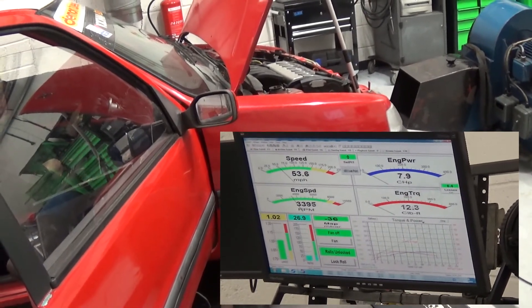So the 106 is up first. This is what you can make with these phase 3 cams — we were hoping for about 150.